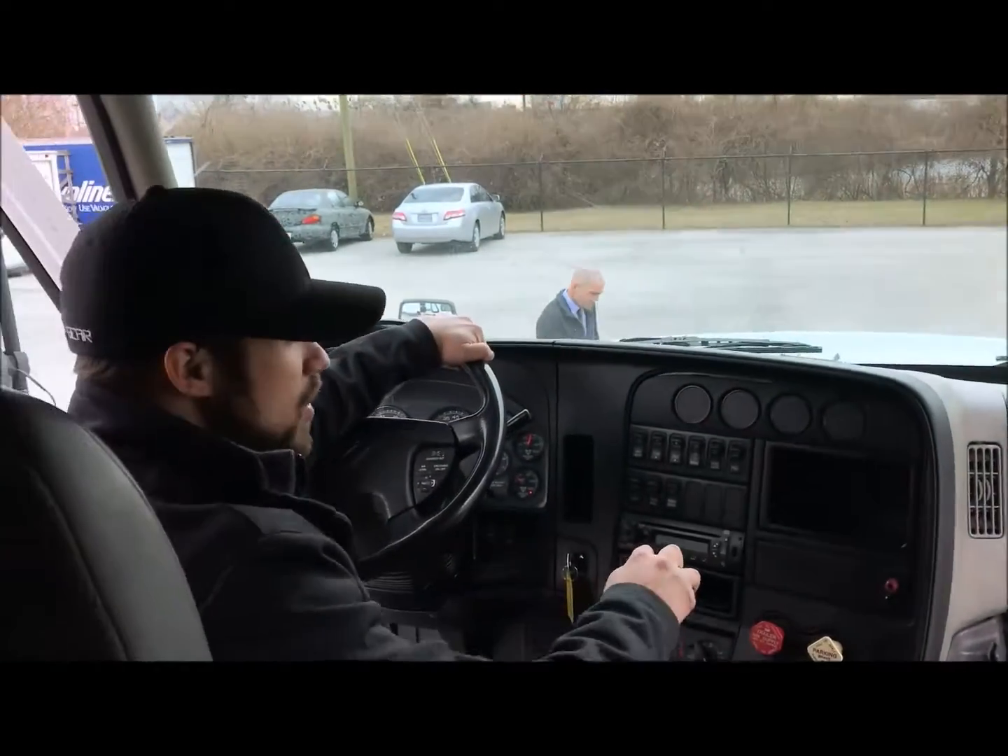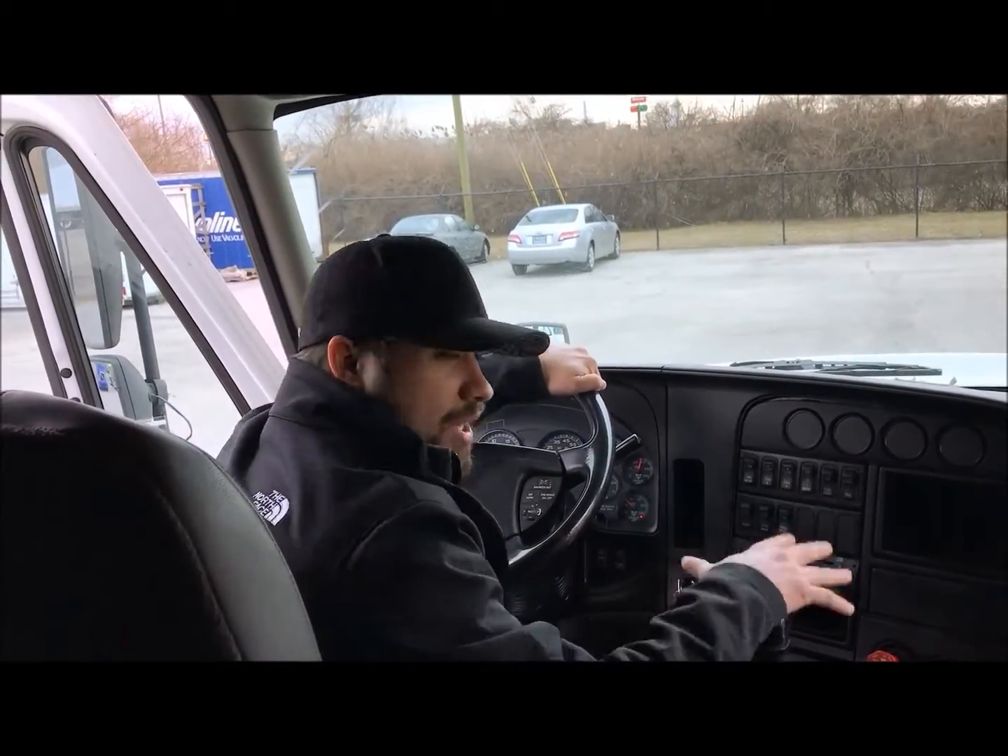This truck's got 564,000 miles on it. If you have any questions about this truck or anything else you see on our lot, please don't hesitate — give us a call.